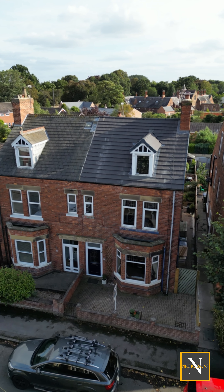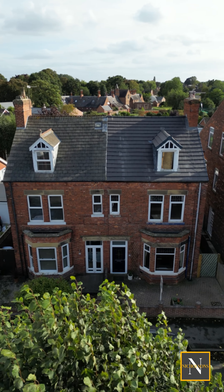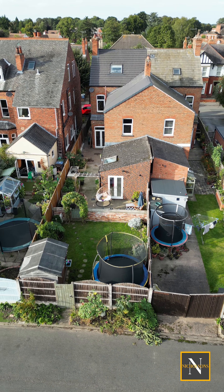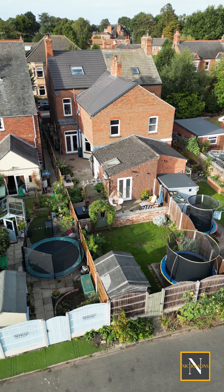Welcome to number three, Limetree Avenue, Rhettford. This Victorian five-bed semi-detached property benefits from two reception rooms, an enclosed rear garden, and is just a short walk from Rhettford Town Centre and Kings Park. Let's take a look inside.